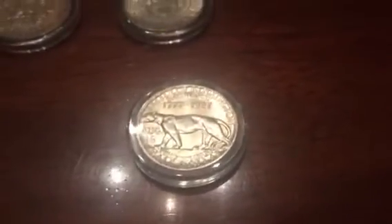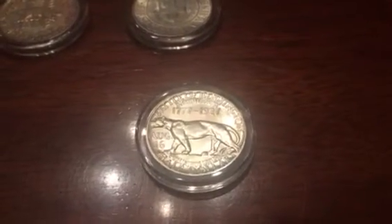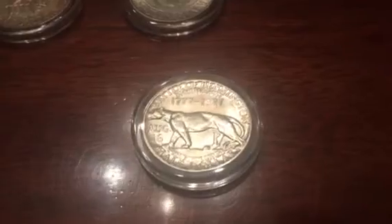Now this coin was slabbed — I took it out. I know a lot of you don't like when I do that, but I have a nice collector's box. This was a Mint State 63, so I didn't mind unslabbing that one. That'll be another one to add to my collection.